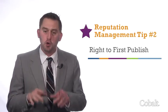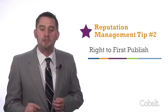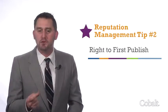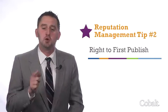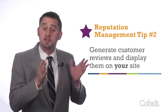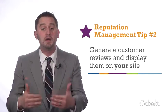But off-site optimization is only part of the equation. Right to first publish is you publishing your customer review data on your own asset before any other third-party site. When you own the right to first publish your online reviews, you're telling the search engines that your digital assets are the most relevant. So create a strategy that generates customer reviews on your own e-commerce page.